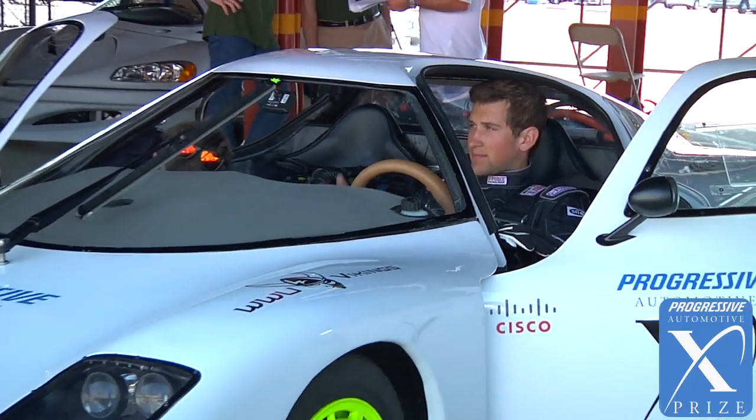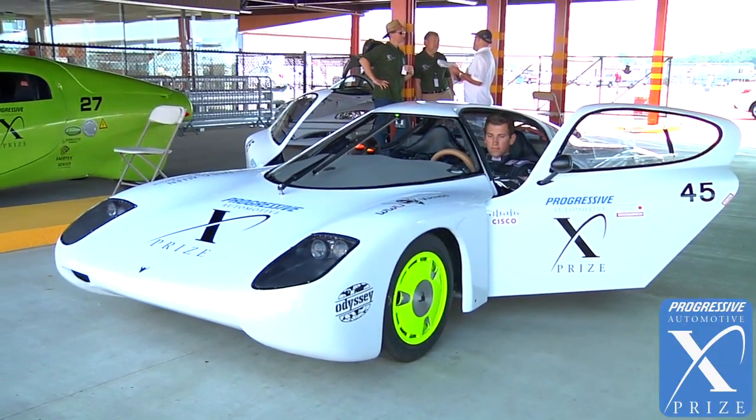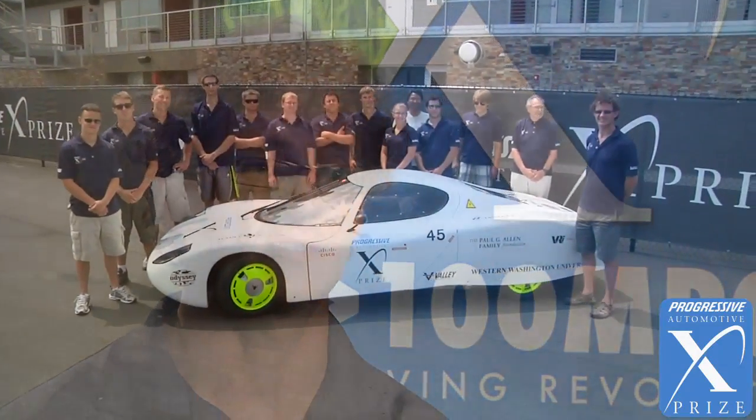Everyone who makes claims about their cars will have to prove it here — this is the only way to prove it, with everyone under the same conditions and the same drive cycles, so there's no guessing. For the Vehicle Research Institute and Western Washington University, this is really about creating the future engineers.